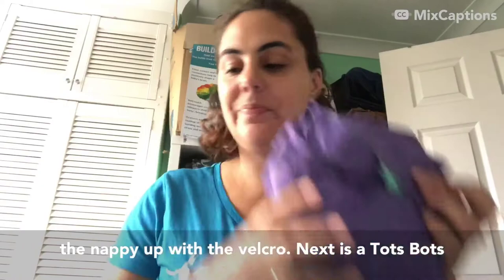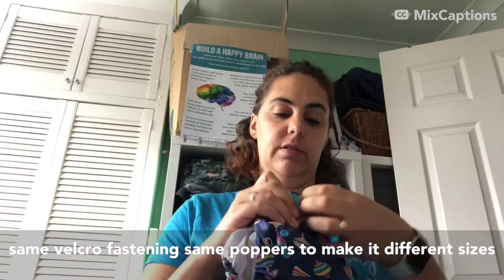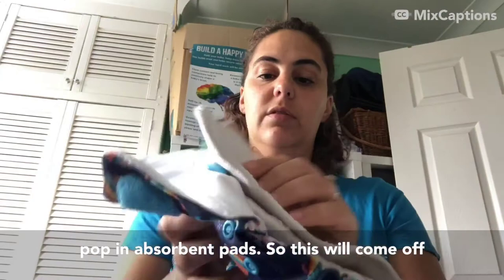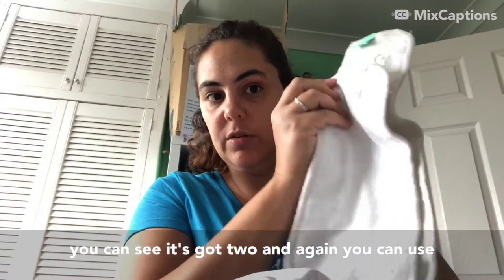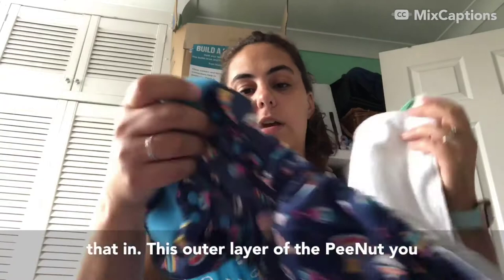Next is a Tots Bots Peanut - on the outside it looks the same as the all-in-one, same velcro fastening, same poppers to make it different sizes. On the inside you can see it's got these pop-in absorbent pads - there are two of them and you can use both or just one. So this is just a different type of Tots Bots.